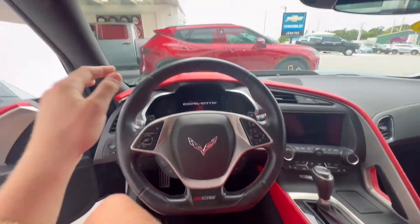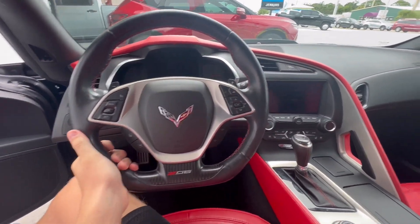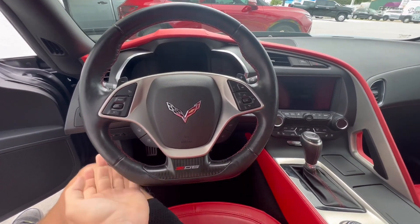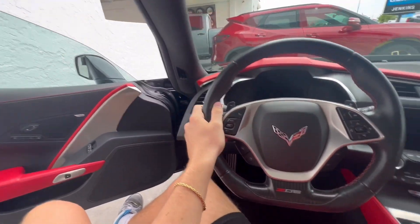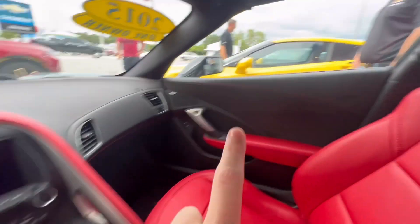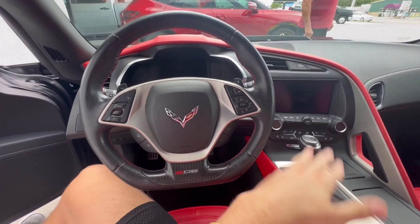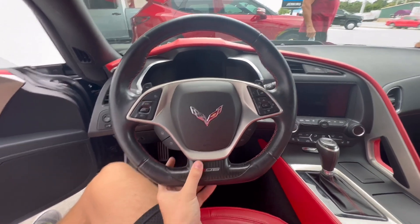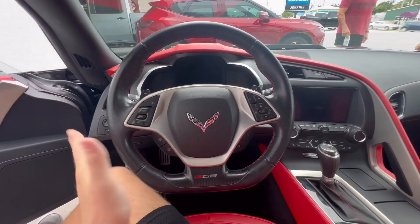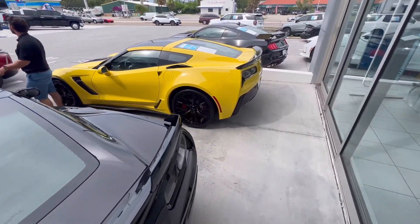This red interior is so nice. Man, I'm gonna have to go Z06 — it could be the next car. These flat bottom steering wheels do something, dude. This one is an automatic; that yellow one is a manual, so I would definitely like this one just because of the black and the red, automatic, and flat-bottom steering wheel. The Z06 might be the way to go. You guys need to let me know in the comments — GT500 or Z06?